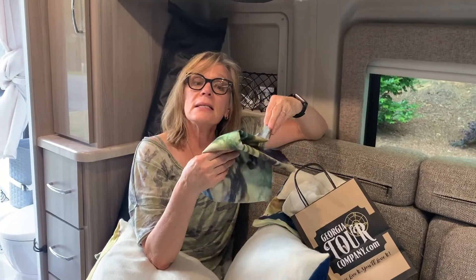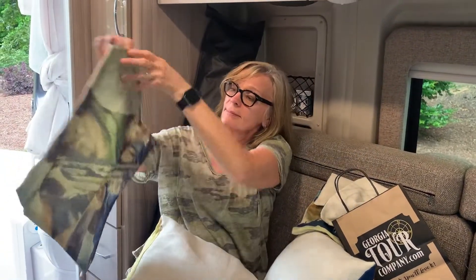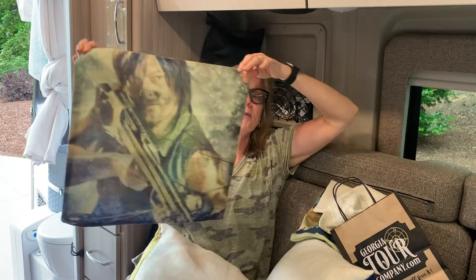Thank you. As a little tease, I'm going to show you the giveaway. Here he is — Norman Reedus.